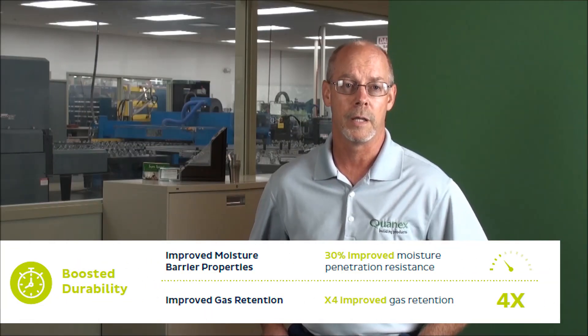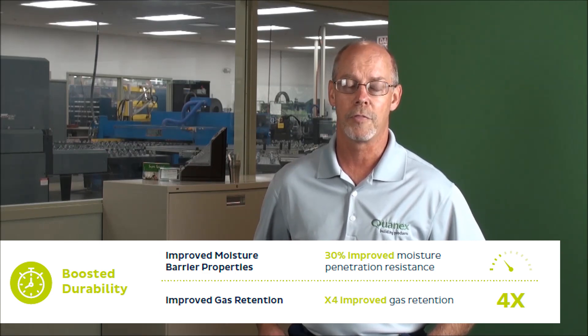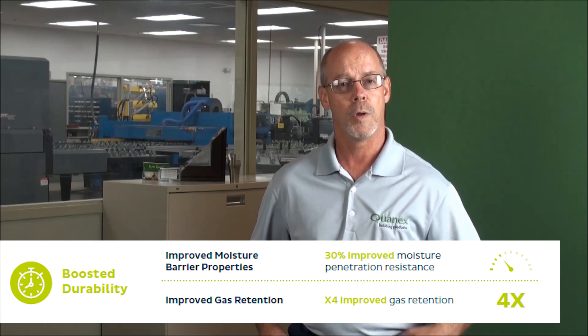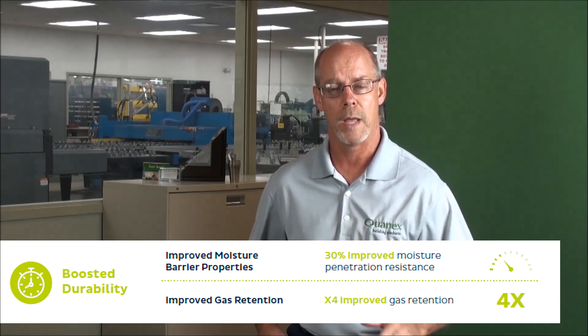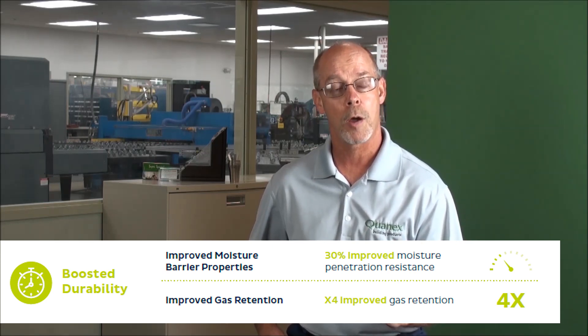And then lastly, the durability — not to be overlooked. Certainly a much better MBTR at 30% better on MBTR, which is tremendous, especially when you go to a reactive product that traditionally has a little bit lower MBTR properties.